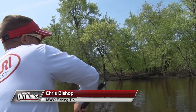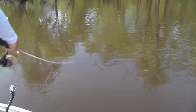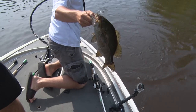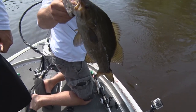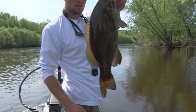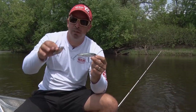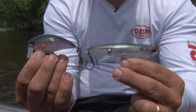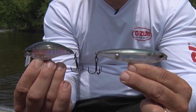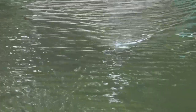Topwater fishing is, in my opinion, the most exciting way to catch a variety of species in fresh water. But there are different styles and I think sometimes people struggle on when to use which style. If I'm looking at a body of water and I don't know exactly where the fish are staged and I'm looking for a good search bait, I go to one of two things: a pencil bait or a wake bait. They both have a very similar style of action with a wide wobble on top, and they cover a lot of water and help you find a lot of fish.